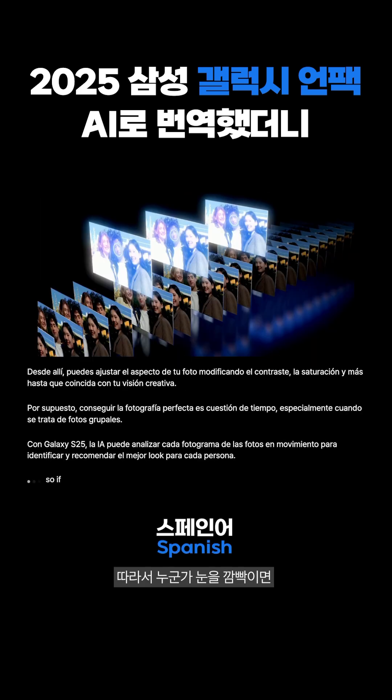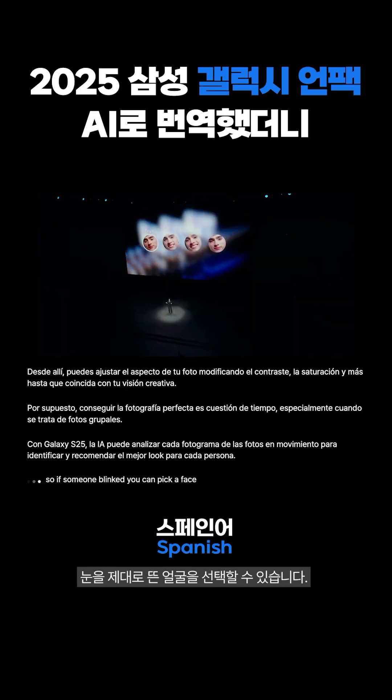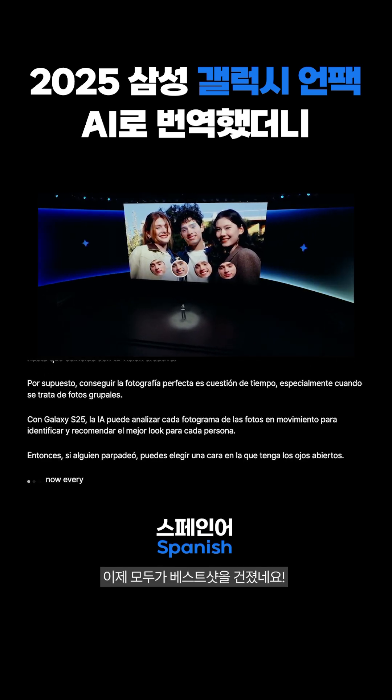So, if someone blinked, you can pick a face where their eyes are open. Now, everyone's got their best shot.